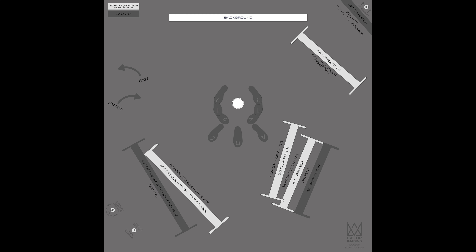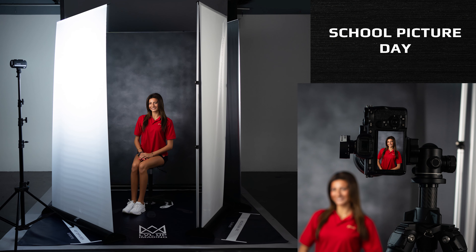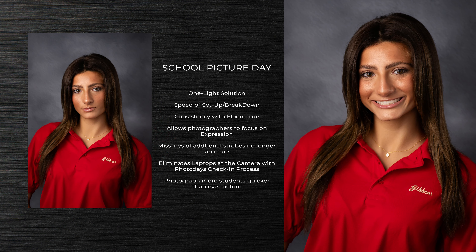Our universal school photographer system is accompanied by our proprietary custom floor guide, which simplifies where to place the units for each category of school photography. So let's begin with school picture day. The beauty of this one light solution is in the way that it creates such a large diffused light source that is perfectly balanced to provide the softest and most natural light feel, providing an image that looks as if it's already retouched out of the camera.